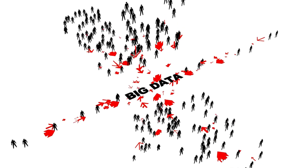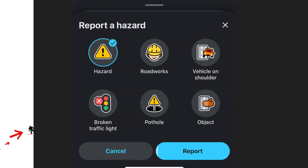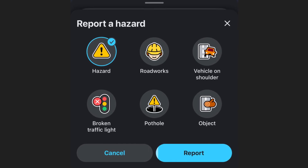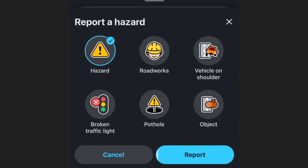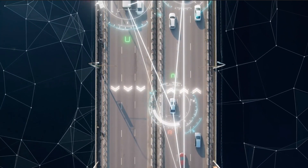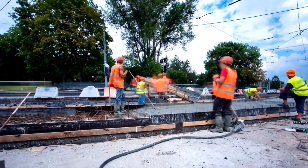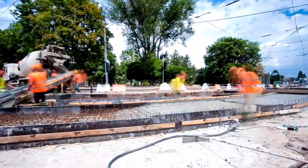There's also another option to get data about potholes: crowdsourcing. Apps like Waze allow users to report road hazards, including potholes, in real time. This information is then shared with other drivers and, ideally, with city maintenance crews. Nothing brings people together quite like a mutual hatred for potholes.